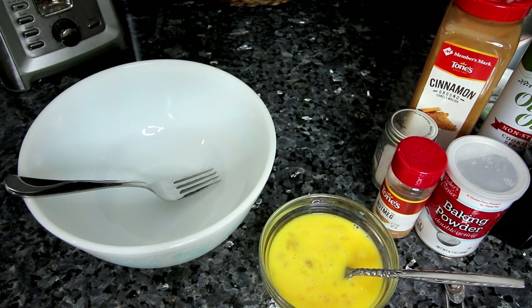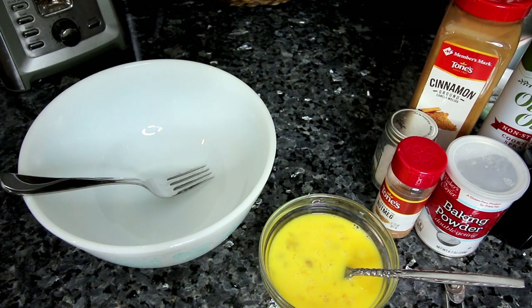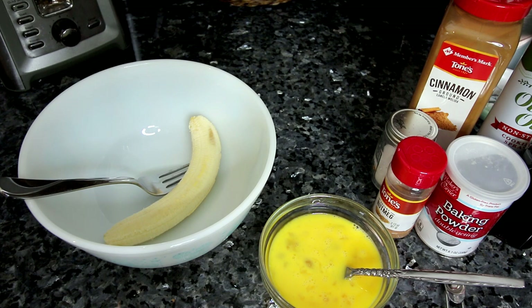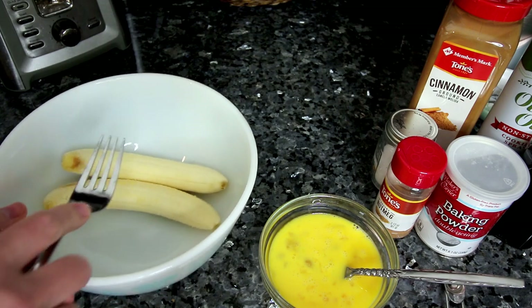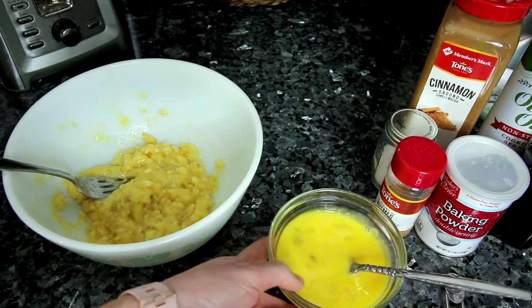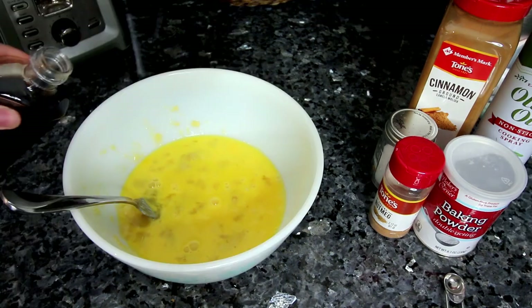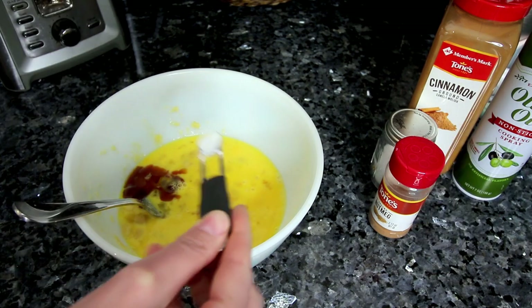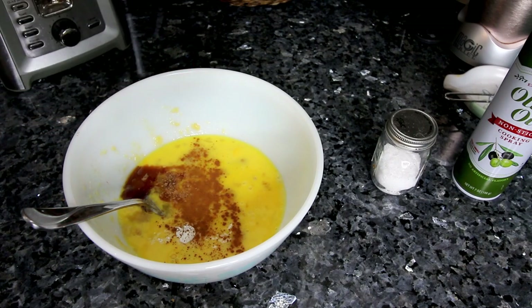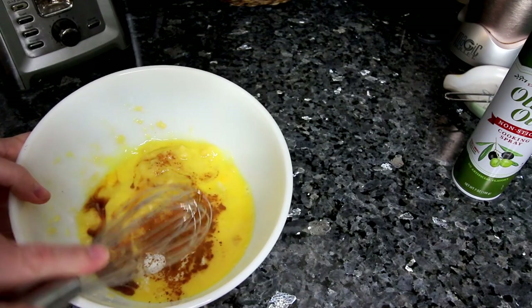I'm actually going to be following the recipe on the Weight Watchers app — I like theirs, it's pretty good. It calls for two medium bananas; I'm using one and a half in the mix, but since I've got smaller bananas I'll put in two small bananas into my pancake batter and reserve the last one to slice on top. I've mashed the bananas with a fork and now I'm adding three beaten eggs, about a half teaspoon vanilla, quarter teaspoon baking powder, a little cinnamon, a little nutmeg, and just a pinch of salt.